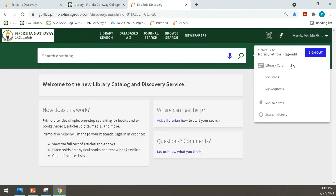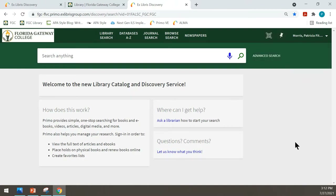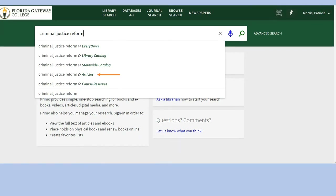Here you can check on items that you have checked out or requests that you have pending and other information. Let's search for criminal justice reform. As I type, I can search several ways. Everything, which is the default, includes all the books, media, e-books, articles, and other online content that we have access to. Library catalog includes books, media, and e-books, but not articles or other online content. And articles includes articles and other online content.